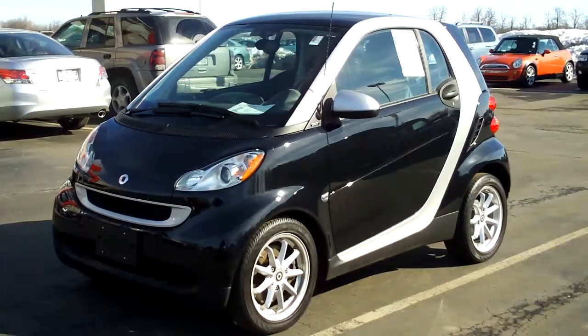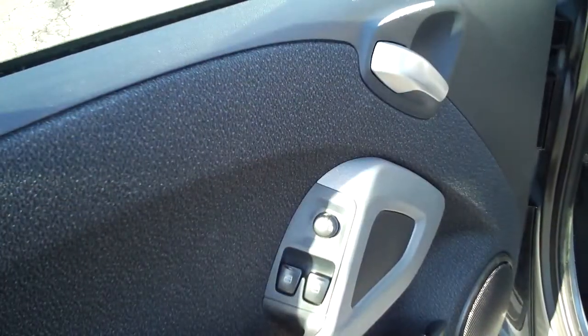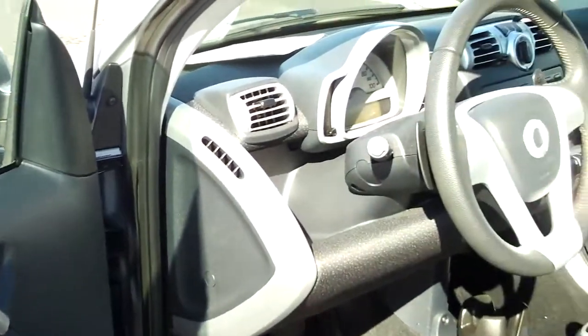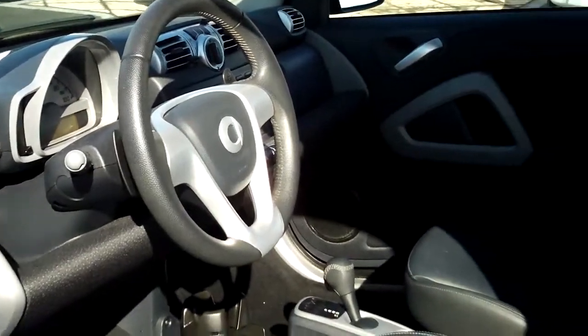Pristine condition, very nice, very new looking. This is a car that everybody immediately recognizes — everybody can tell exactly what it is at a glance, but very few people have actually gotten to drive.